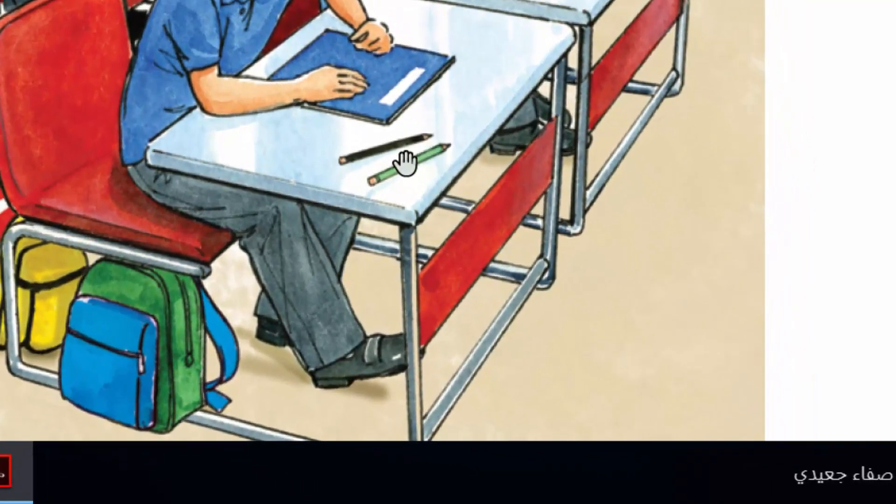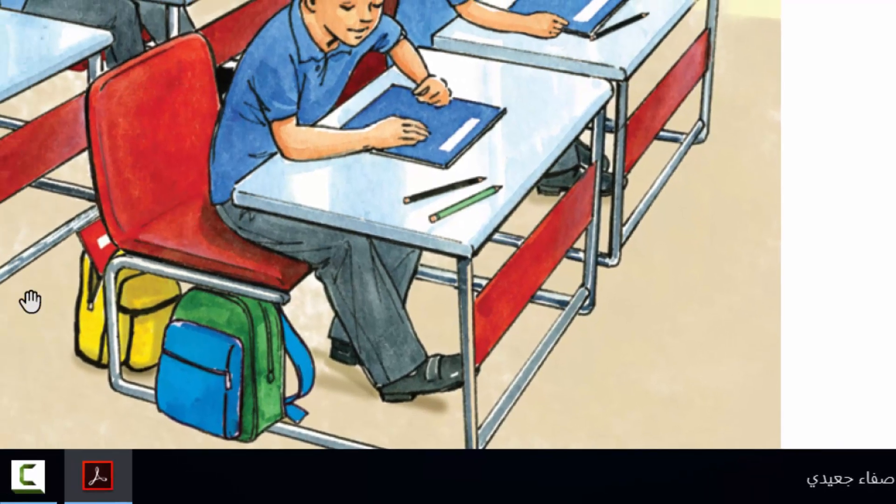Where's the green pencil? It's on the desk. Where's the blue and green bag? It's under the chair. Where's the red book? It's in the yellow bag.